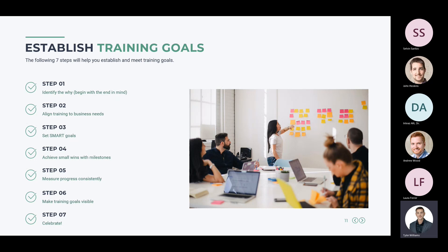Step two is to align training to business needs — safety and quality training plus other areas like soft skills, onboarding, and internal procedures. Step three is to set SMART goals, which we'll cover on the next slide. Step four is to achieve small wins with milestones. Many companies just do an annual training for everybody, which may meet minimum requirements but doesn't have a great effect on employees retaining that information.